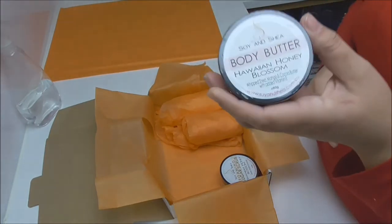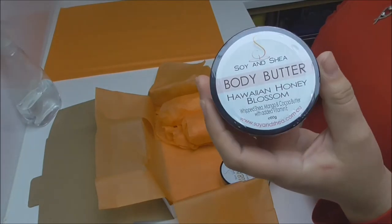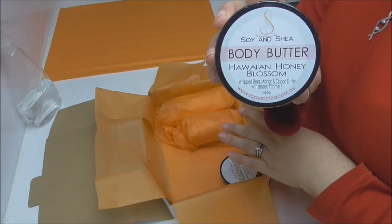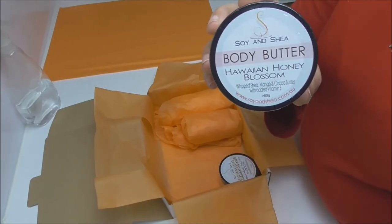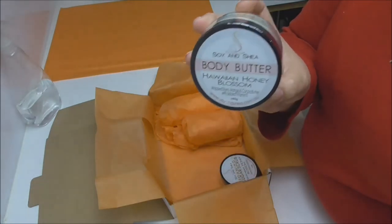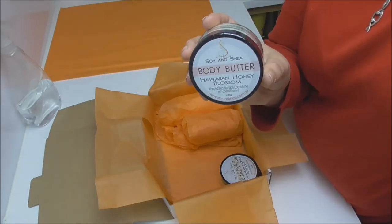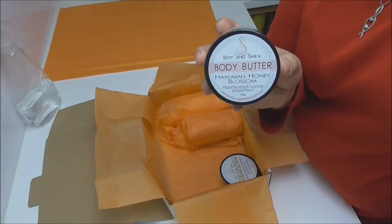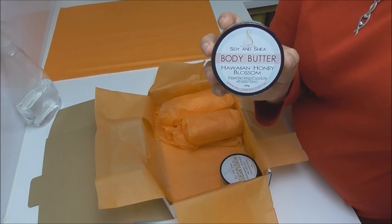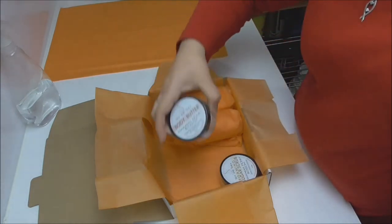In autumn and winter I release our body butters. We were a little late releasing them this year because it's been so warm, but now that the days have cooled down, this has been reintroduced to the range. I'm adding in the matching Hawaiian honey blossom one to go with that sugar scrub. Our whipped body butters are shea, mango, and cocoa butter mixed with hobo, coconut, and camellia oil. It's been developed to not be greasy on the skin — it does sink in. The difference from a moisturizer is that a body butter is a blend of butters and oils, so it takes a little longer to absorb but leaves more of a protective barrier to keep you moisturized.